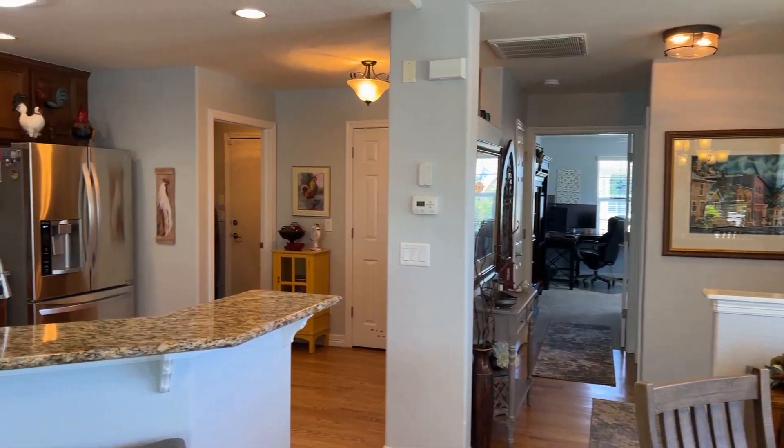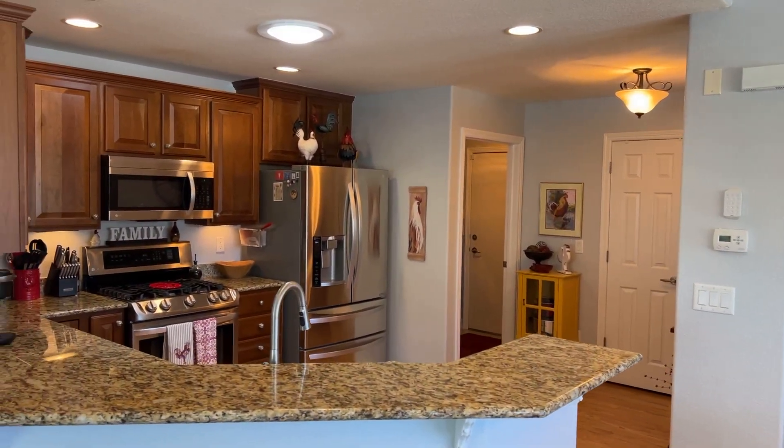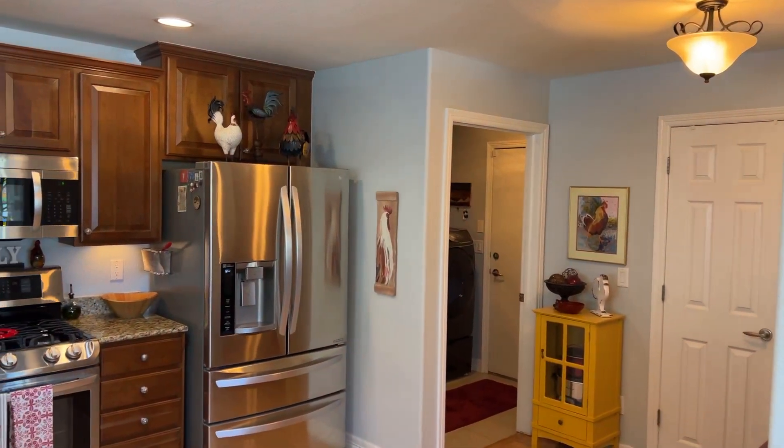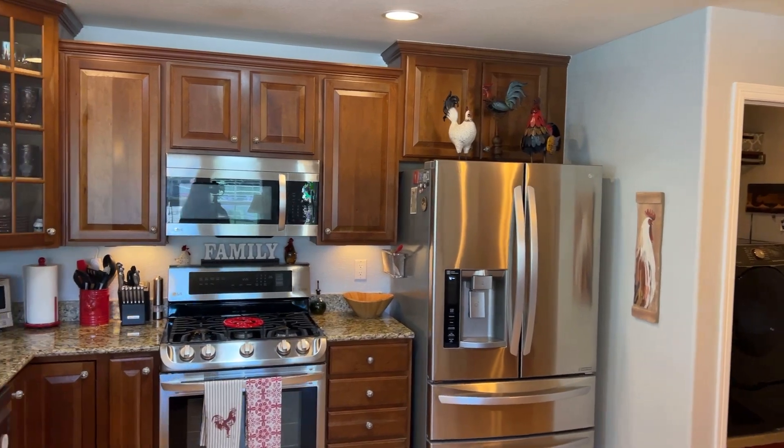The beautiful kitchen features slab granite countertops, a breakfast bar, cherry cabinets, and all stainless steel appliances are included and ready for your next dinner party.